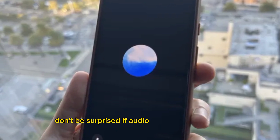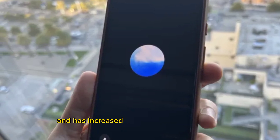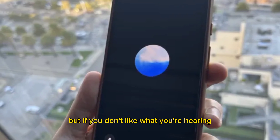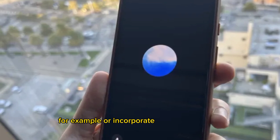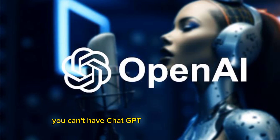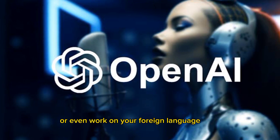Don't be surprised if audio breaks up a bit. OpenAI said it has improved accents in some foreign languages and has increased the speed of conversations. But if you don't like what you're hearing, you can ask ChatGPT to speak differently — you can tell it to speed up or incorporate a Southern accent. With Advanced Voice Mode, you can have ChatGPT tell you a bedtime story, help you get ready for a job interview, or even work on your foreign language skills.